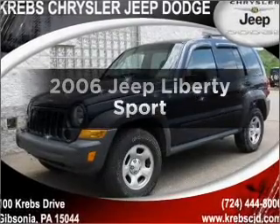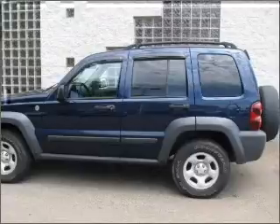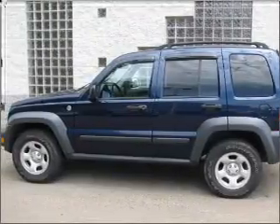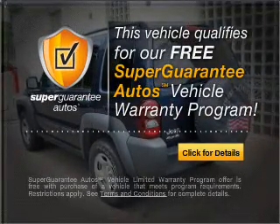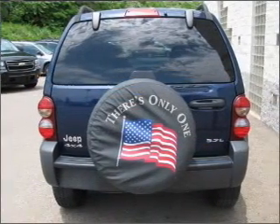Get noticed in this 2006 Jeep Liberty. This is the set of wheels you've been looking for, with a solid 6-cylinder engine that responds smoothly to its automatic transmission. This vehicle qualifies for our free Super Guarantee Autos Vehicle Warranty Program. Buy a vehicle and get a free warranty from us, only at everycarlisted.com.